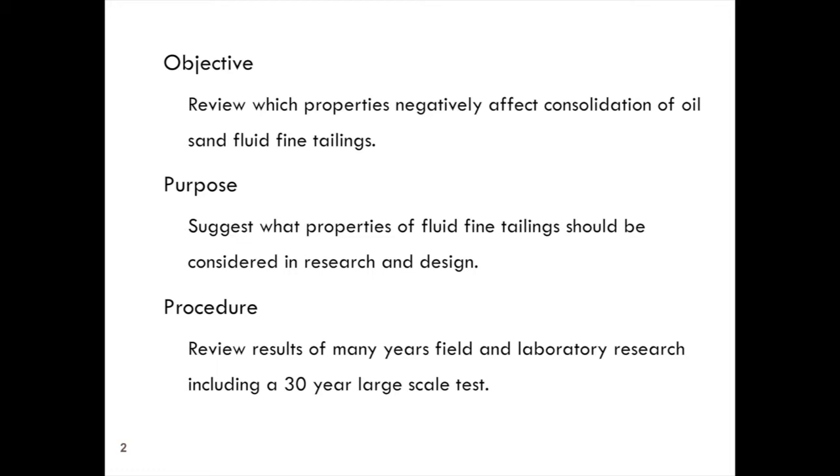The ERCB came out with a report in June this year which looked at how the companies are measuring up to Directive 074. There are four companies which have to report at the present time, and the ERCB report listed how they had done in 2010–2011 and 2011–2012. This last year, the four companies reported what percent of the fines they had captured in dedicated disposal areas, and by ERCB Directive there was a certain percentage they had to capture. The amount they captured varied from 0 to 73% of what they were required to do.